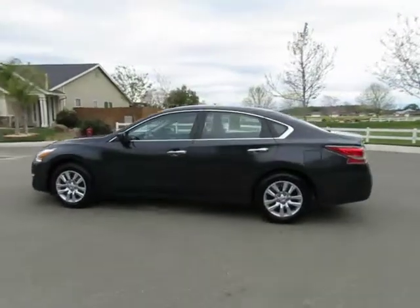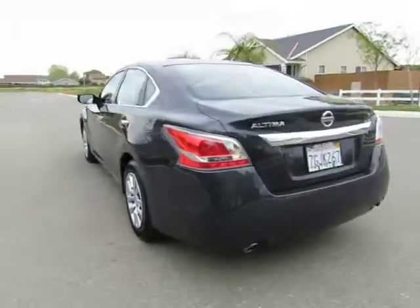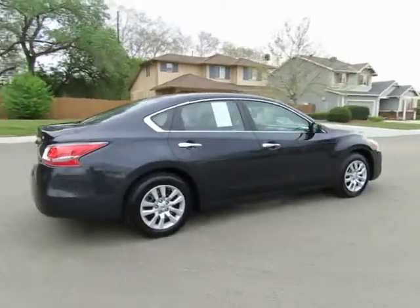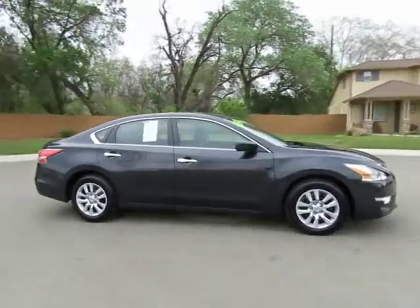Hey, this is Kimberly with R&R Sales, home of the guaranteed credit approval where we have the triple check guarantee. We check competitors' pricing, we offer a vehicle history report, and all certified pre-owned vehicles come with a three-month, 3,000-mile warranty.